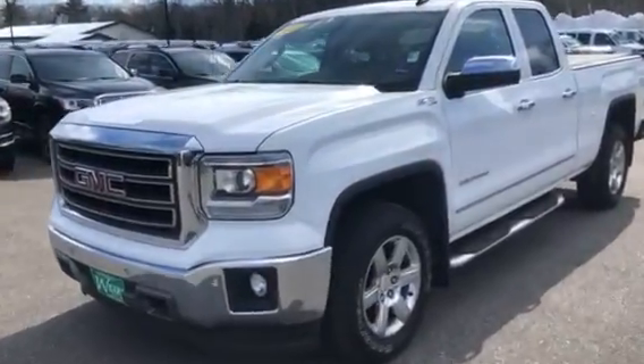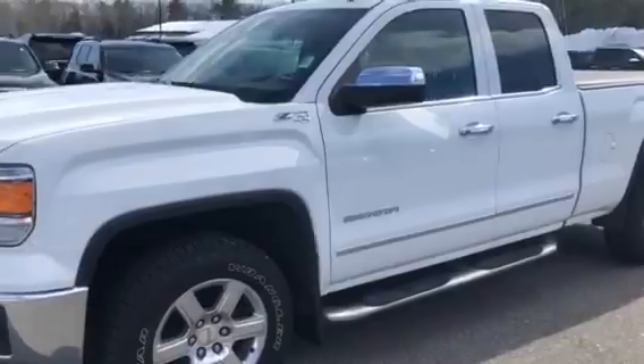Hey there, Josh over here at Weir's Motor Sales, giving you a closer look at this 2014 GMC Sierra.